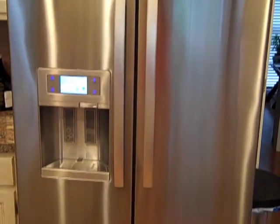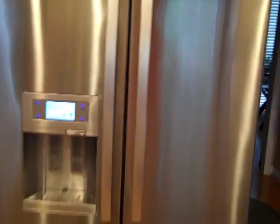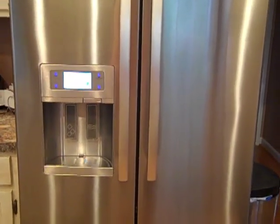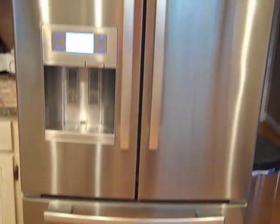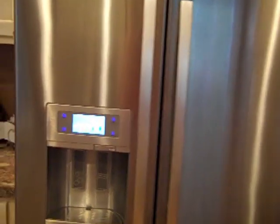Hey guys! So I wanted to show you the inside of our fridge and sort of how I organize things, and give you a few stats on our fridge because I am seriously in love with it. It is a Whirlpool Gold and we got this from Lowe's in 2011. It was a Black Friday deal — originally a $3,000 fridge and we ended up getting it for $1,400, so it was a really good deal.